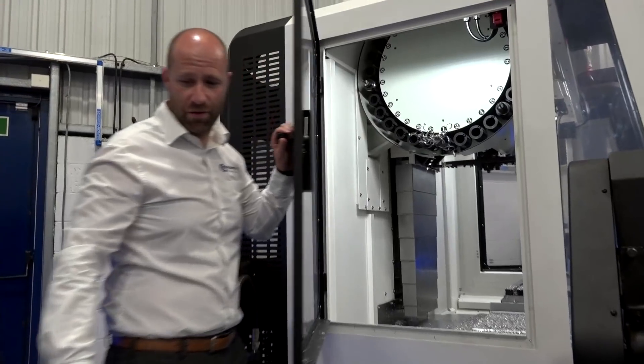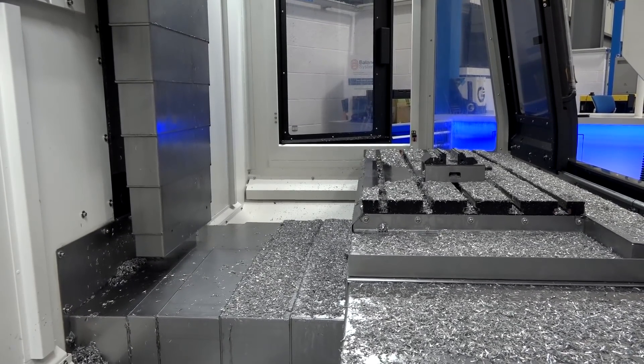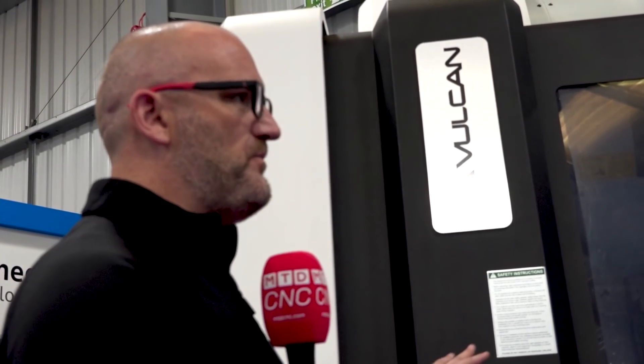So it's fair to say that once upon a time the Bridgeport CNC machine was one of the machines to have. Obviously they're not as popular nowadays — are you aiming to fill that gap with the Heidenhain control and the Vulcan? Yeah, definitely.